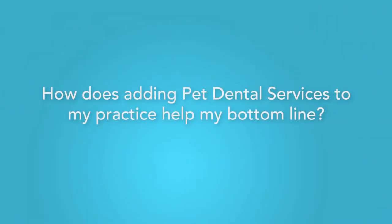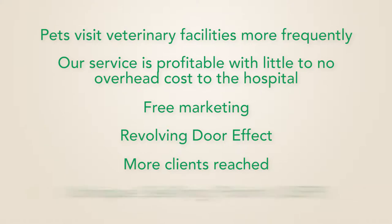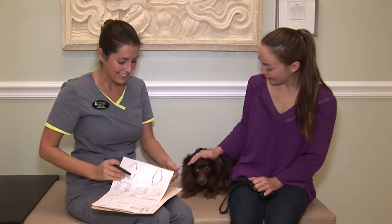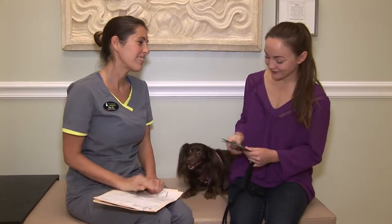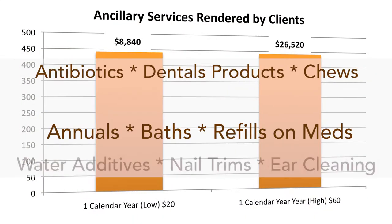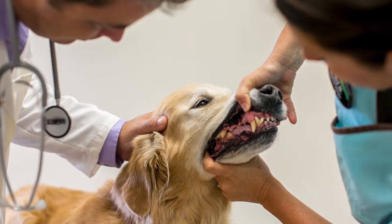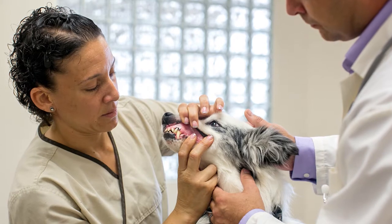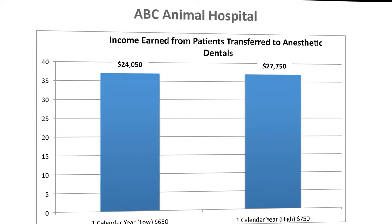How does adding Pet Dental Services to my practice help my bottom line? All of our partner veterinarians see an increase in patients reached due to our middle price point, which appeals to some people who previously refused dental work. This service creates clients newly committed to regular maintenance and prevention of dental disease, driving follow-up visits. Our partnered veterinarians also find an increase in sales of ancillary services or products offered at their facility, and the increased patient flow in oral services translates into an increase in anesthetic dentistry procedures due to our screenings and internal referrals.